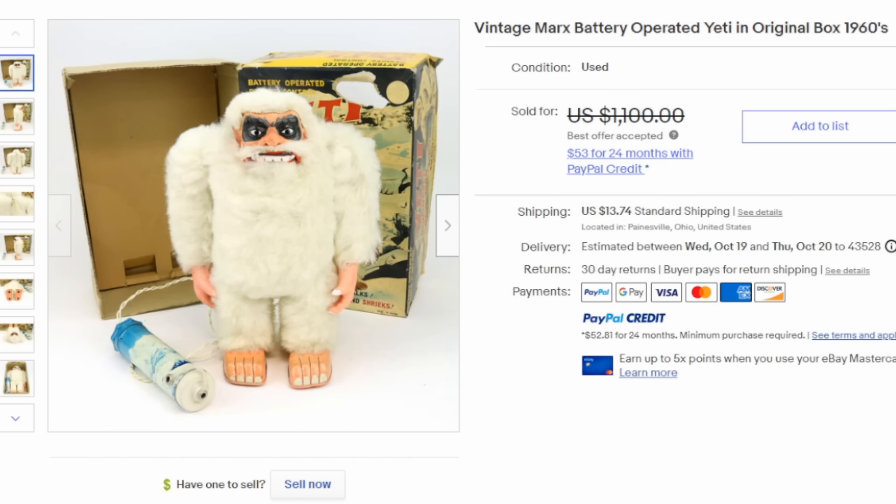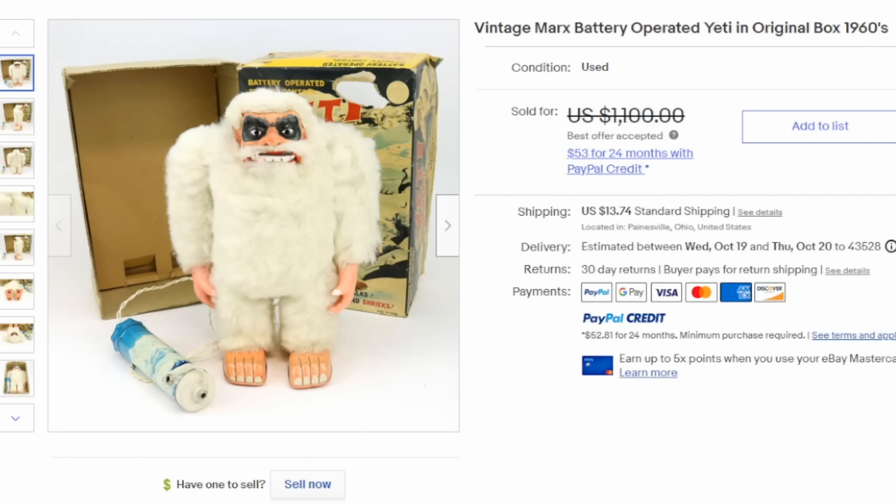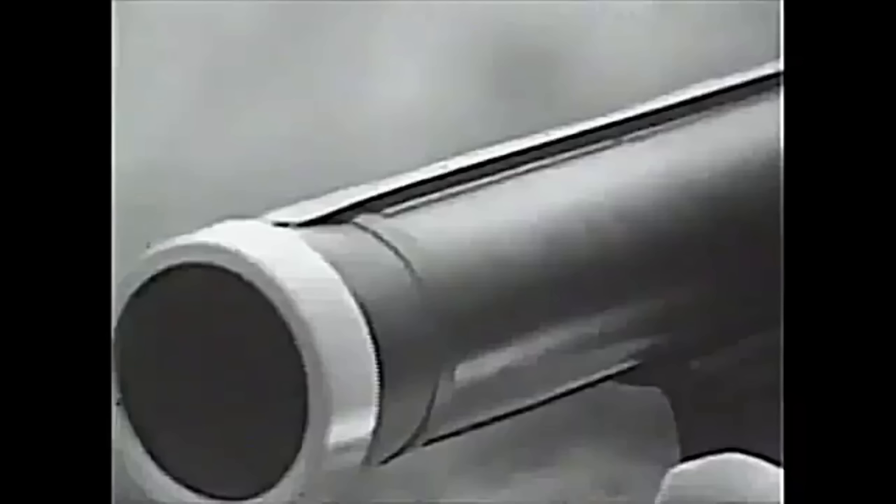I'm sure every kid out there was interested in a battery-operated remote-control Yeti. This is by Marks, one of the biggest toy companies back in the 40s, 50s, and 60s, even up into the 70s. Really a hideous face with just a whole bunch of glued-on faux fur. These can easily sell for $1,000 as well.